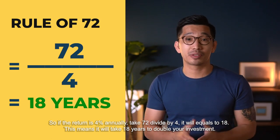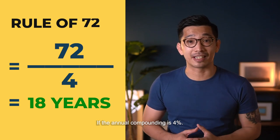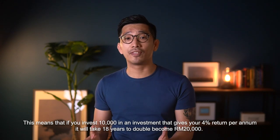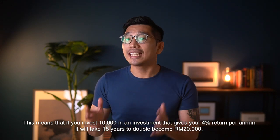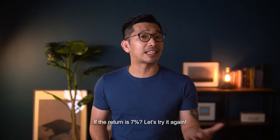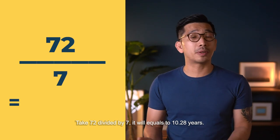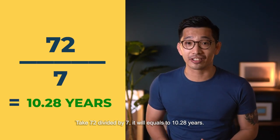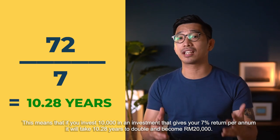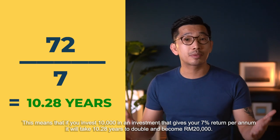This means that it takes 18 years to double your investment if the annual compounding return is 4%. So if you invest 10,000 in an investment that gives you 4% return per annum, it will take 18 years to double to 20,000. If the return is 7%, take 72 divided by 7, it equals 10.28 years — meaning it takes 10.28 years for 10,000 to double to 20,000.